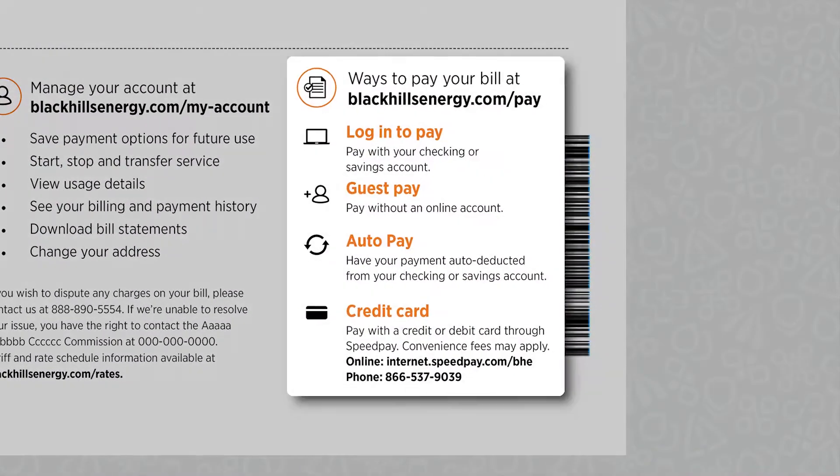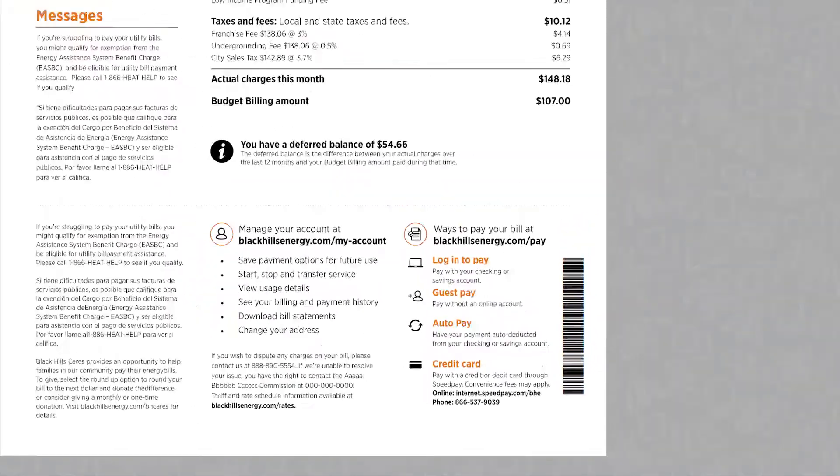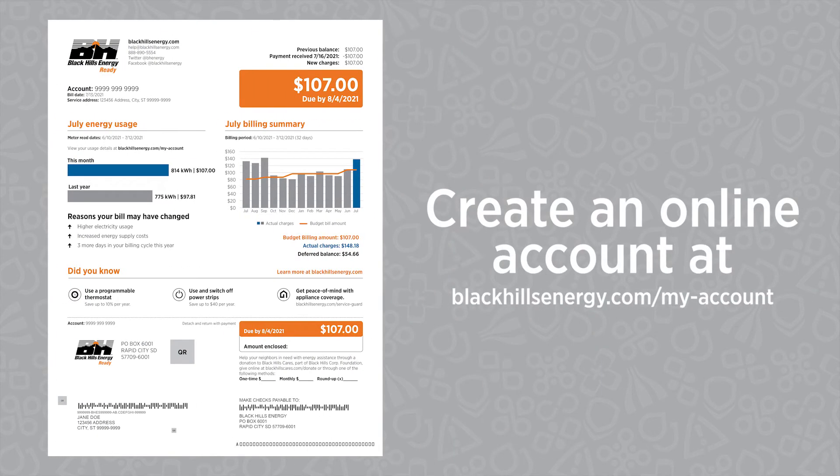Finally, a list of all the convenient ways to pay your bill are shown at the bottom of the back page. For more information on your energy usage and to access resources and tools, create an online account at blackhillsenergy.com/my-account.